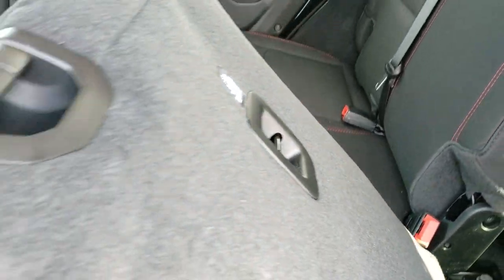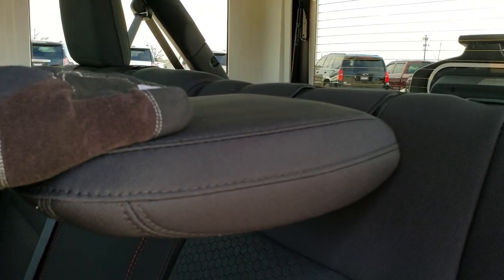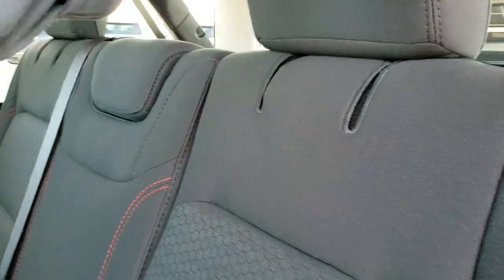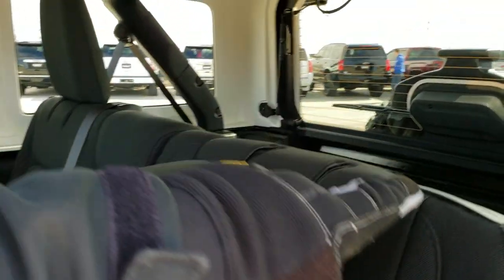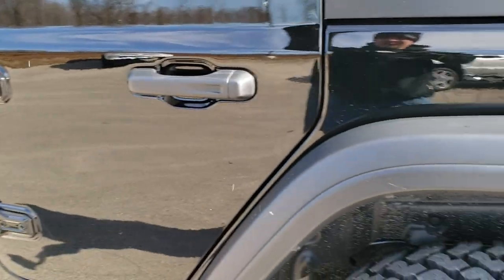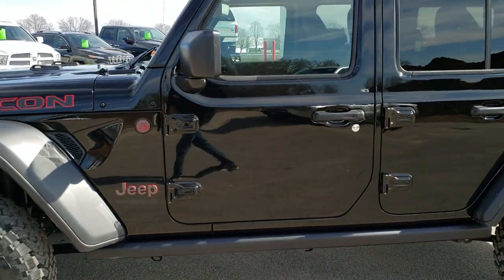The seats do fold down almost completely flat, which is really nice if you need to haul extra stuff. The other thing I like is that the headrests can go down even when the seat is in the upright position — there are actually two latches right there for that. There are also child safety locks on the back doors, and you can take the doors off — one of the most versatile vehicles on the planet.